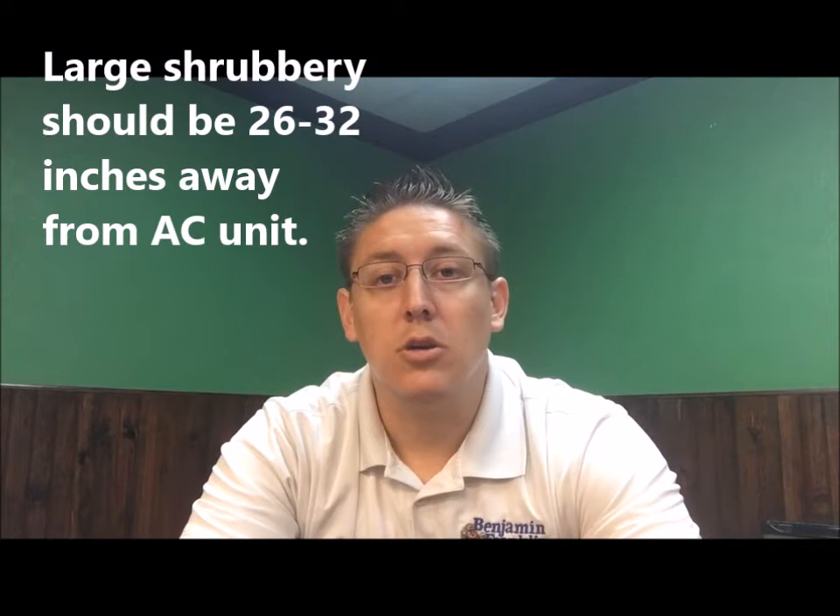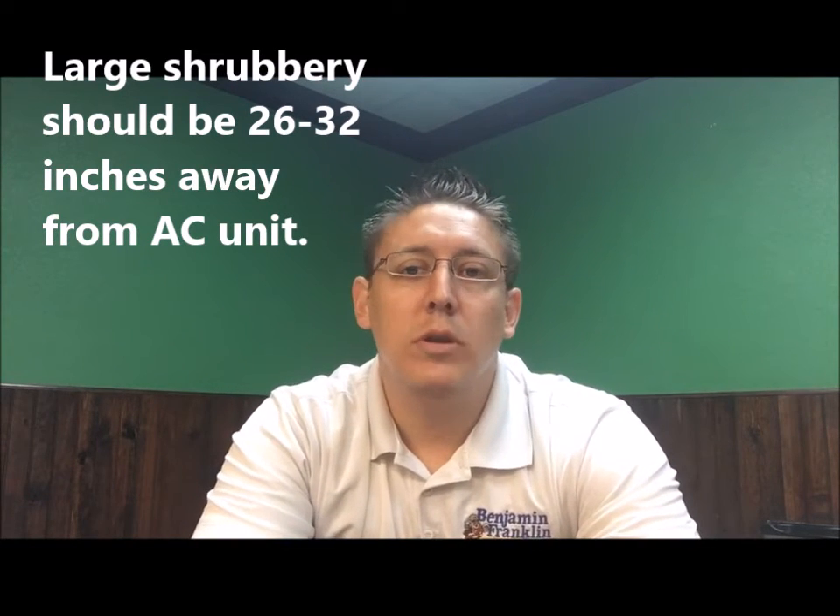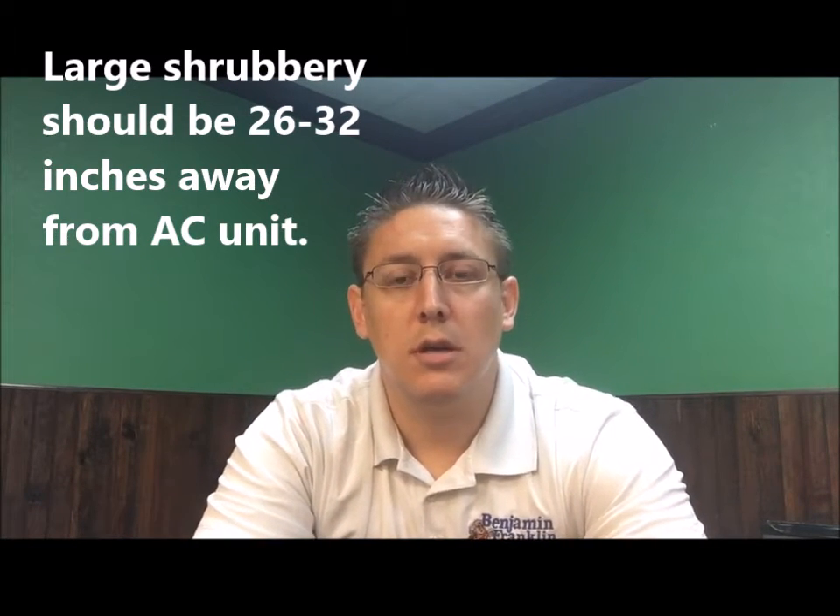In relation to your air conditioning system outside, other obvious things you can do to protect your home and your investment: any low-lying trees, obviously trim those down. You don't want high winds to blow them around and smack up against the unit and cause potential damage. As well as keeping the shrubbery around the units — a lot of people like shrubs for cosmetic reasons — you definitely want approximately 26 to 32 inches of clearance between the unit and your shrubs.